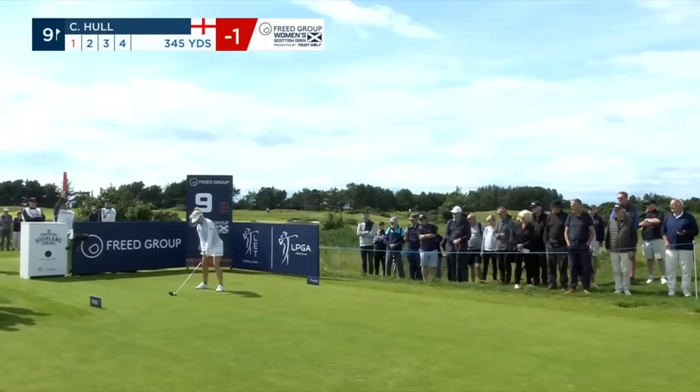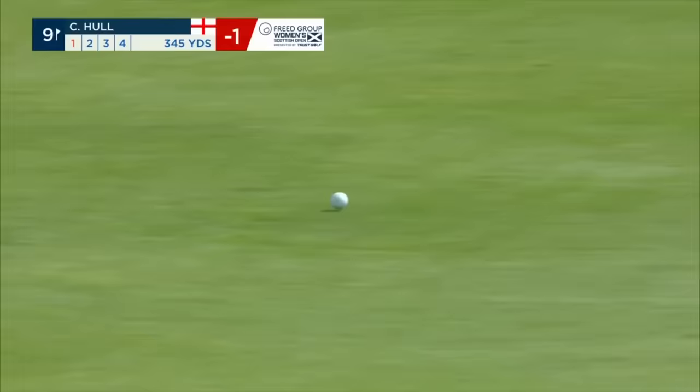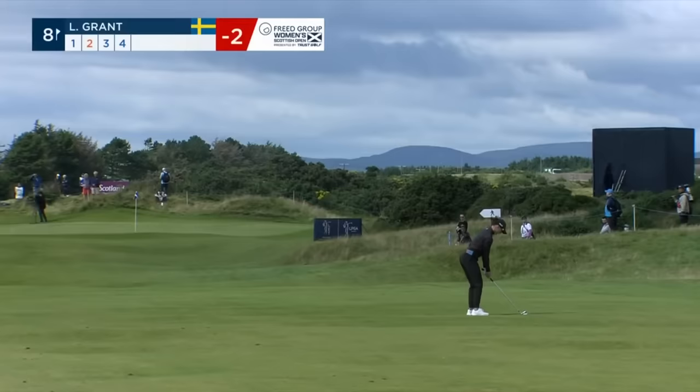That'll feed down nicely. Sometimes you've just got to say well done — winning by six. We haven't seen that since Lydia Ko in a major eight years ago, I think that was.